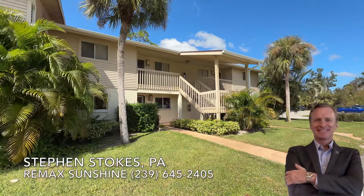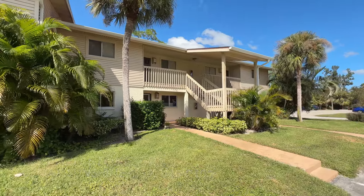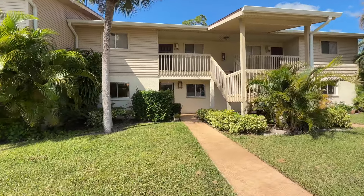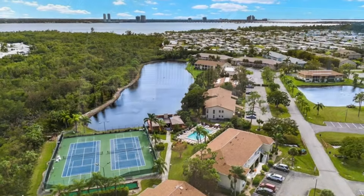Steve Stokes with Remax Sunshine. In North Fort Myers today — a 1982, 1114 square foot condo in the Sawmill Villas community, a 55-plus community.